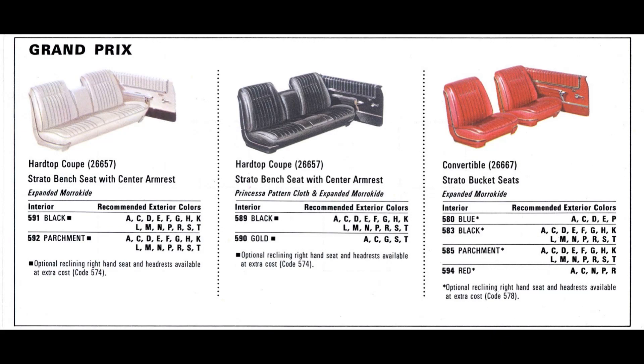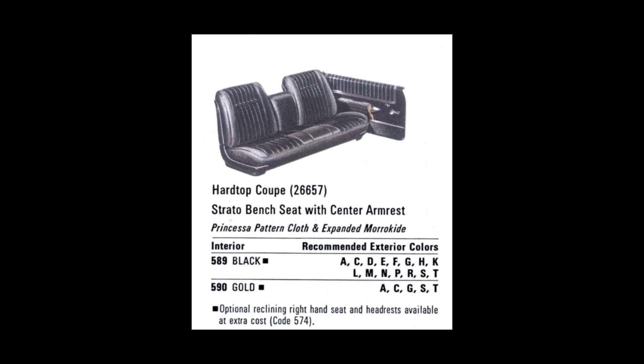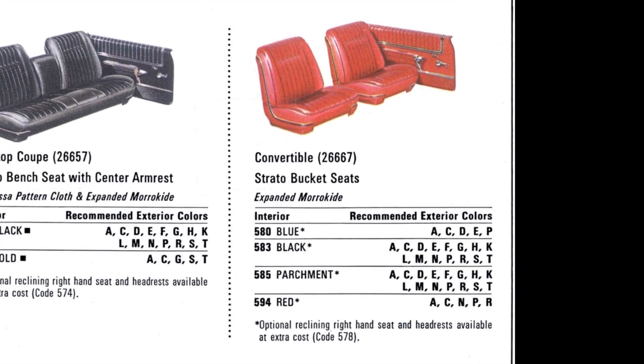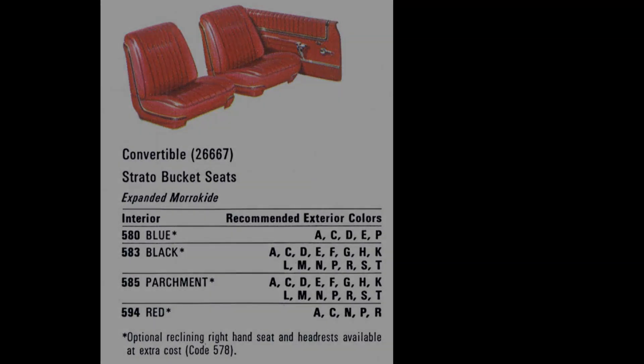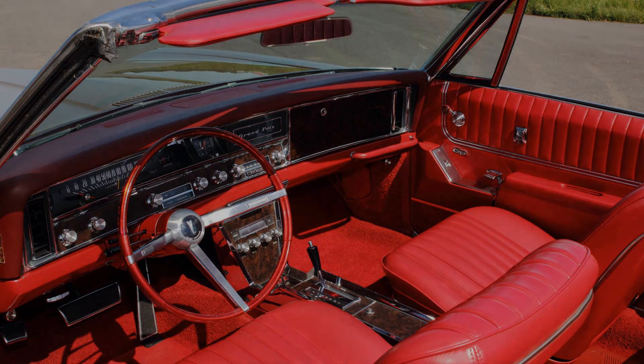Also for the hardtop coupe was the strato bench seat and center armrest with the Princessa pattern cloth and expanded morochide, available in black or gold, with right seat recline and headrest as optional. For the convertible, strato bucket seats were standard with expanded morochide in blue, black, parchment, or red, with right seat recline and headrest as optional. With the Carpathian Elm Burl Grain instrument panel and console, the 1967 Grand Prix had an upscale visual appeal.